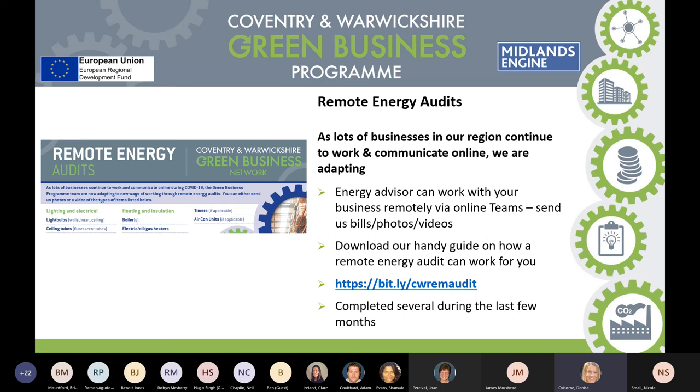Obviously with COVID it stopped us going out to businesses, but that hasn't stopped us producing the reports and energy audits — we now do them remotely. We've adapted very efficiently to the new process of working, so our energy advisors can work with your business remotely via online tools. All a business needs to do is send us their bills, their photos, videos of their building. There's a handy guide on our website of how that can work, and today we've completed about 22 remote energy audits for businesses.